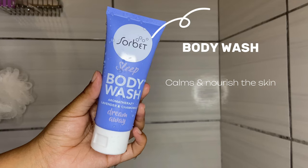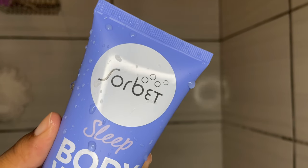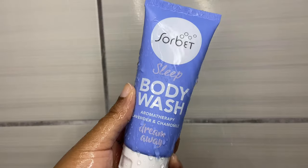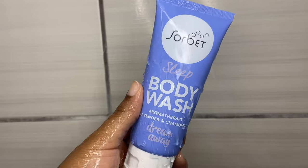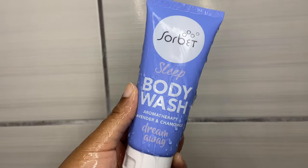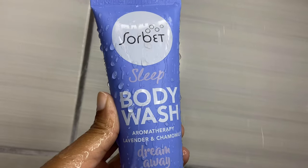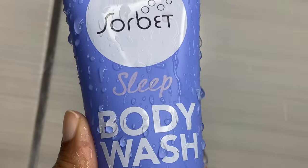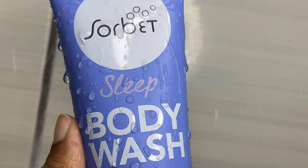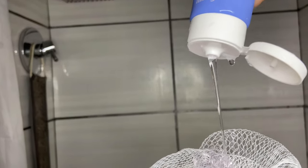Next up I like to go in with this Sube body wash. If I tell you that this is the girl — I love her so much. This consists of lavender and chamomile, and I just love using products with lavender for my night routine just to make me feel calm. I'm telling you, you're just going to sleep like a baby.